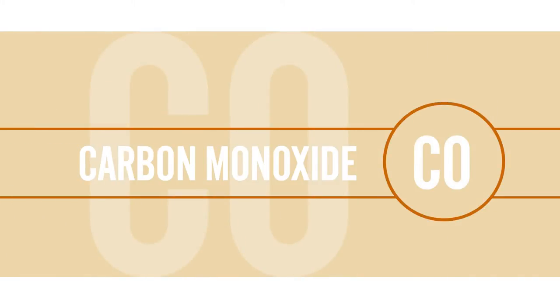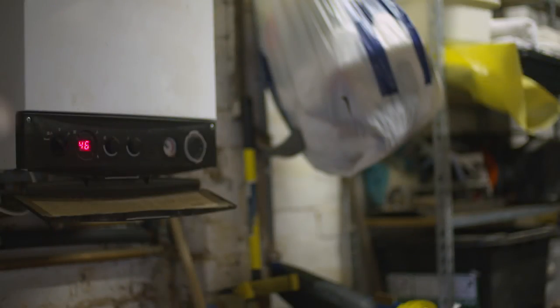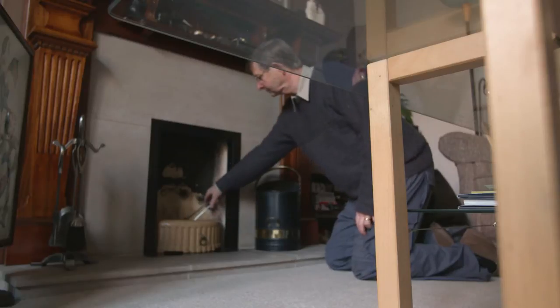Carbon monoxide is a deadly gas that cannot be seen, smelt or tasted. It can be produced by fuel burning appliances in your home such as a gas boiler. Take the following steps to protect yourself and your family.